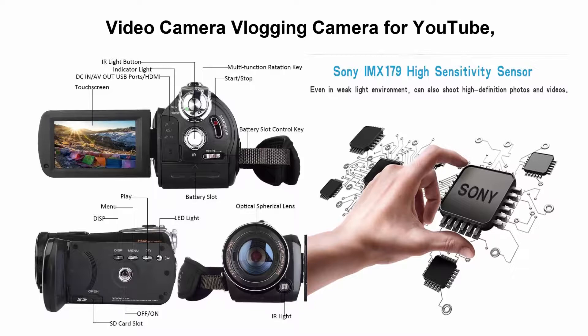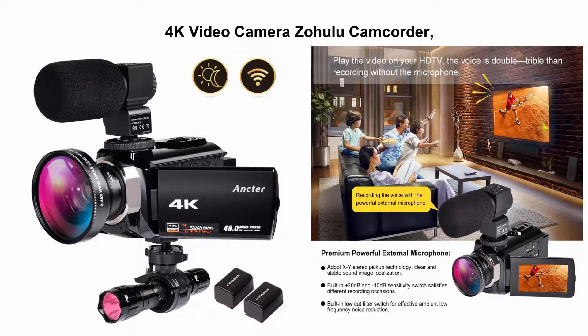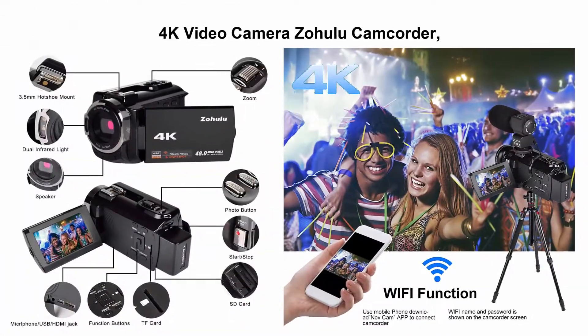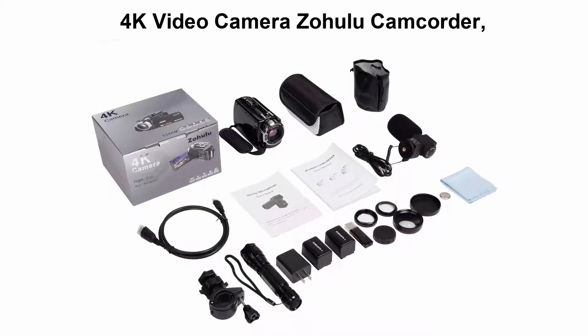Number three: 4K video camera, a new camcorder with Wi-Fi vlogging camera for YouTube, microphone, 60fps, 48MP Ultra HD, 16x digital zoom, night vision camera with IR flashlight, wide-angle lens, and two batteries included.